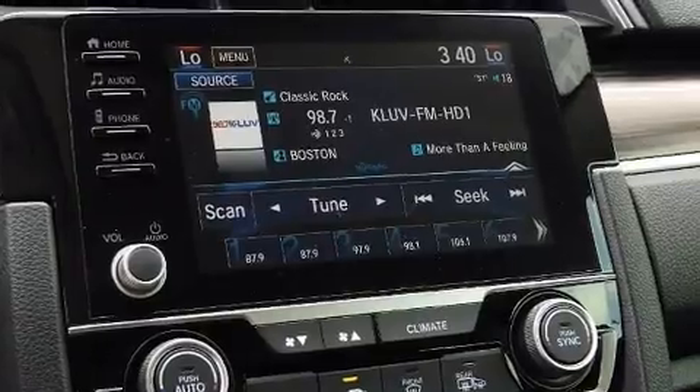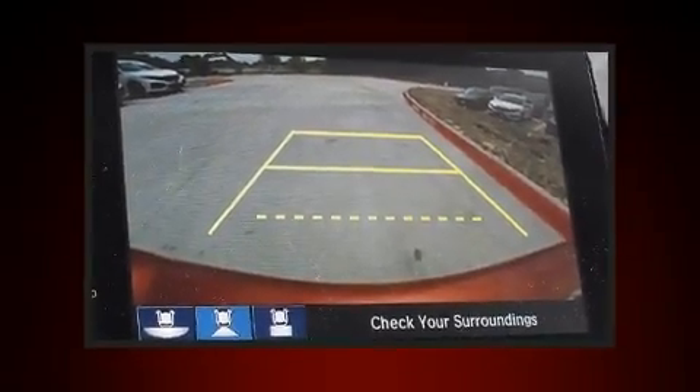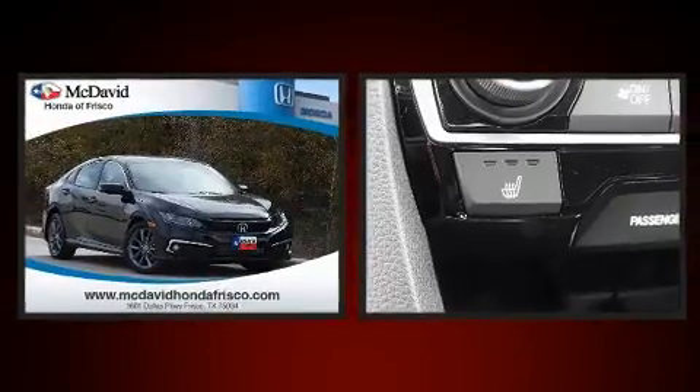Comfort and convenience were prioritized within, evidenced by amenities such as front fog lights, lane departure warning, and much more.